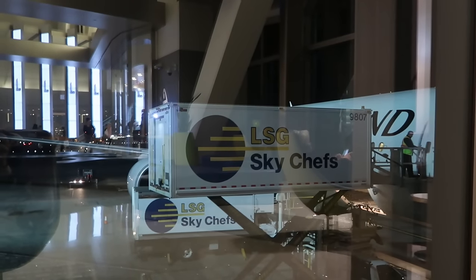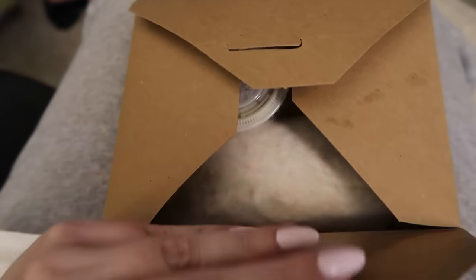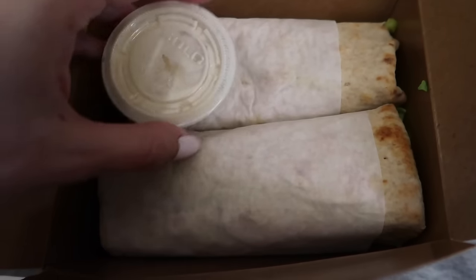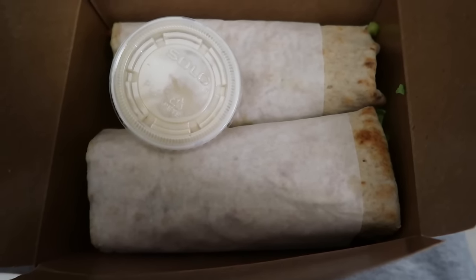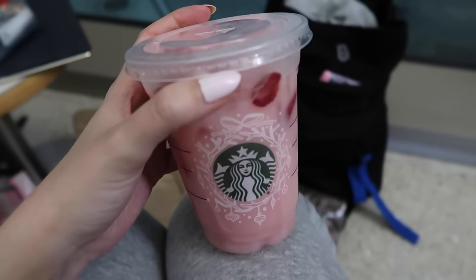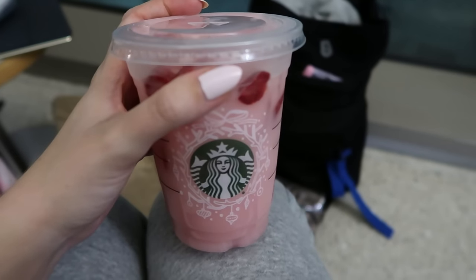We just checked in, went through security, and I picked up a vegan chicken wrap to go from the vegan joint — which is where we went for lunch. I think there might be some vegan mayo or a sauce in it. We're going to be boarding around 9pm. Now we're going to have our last pink drinks of the trip. I'm going to miss this drink so much — it was my favorite thing to get. Hopefully we'll be back again very soon.